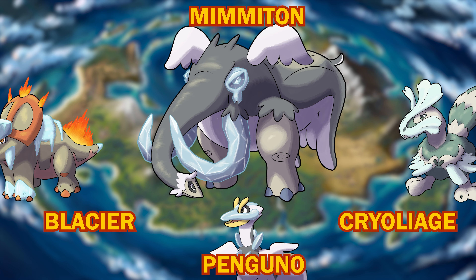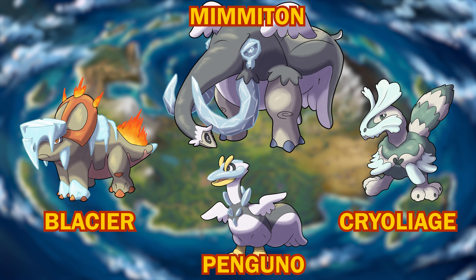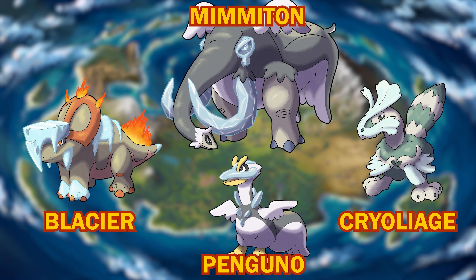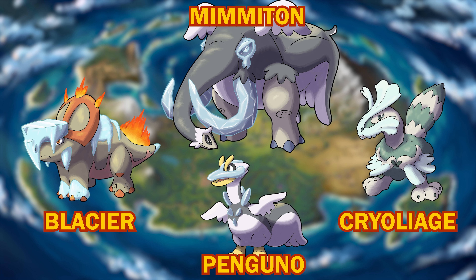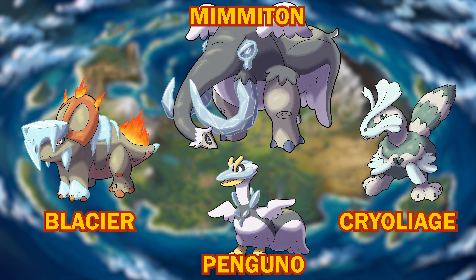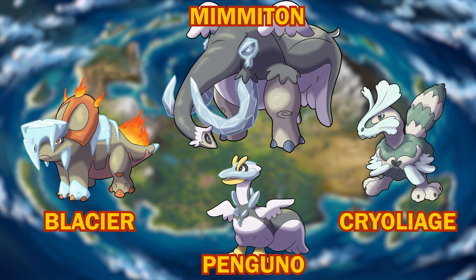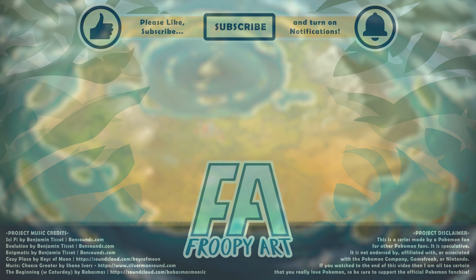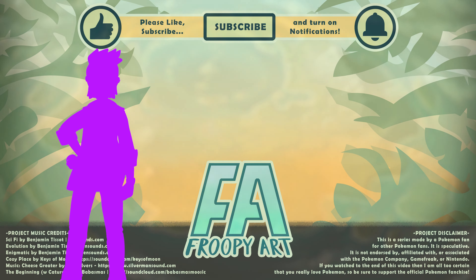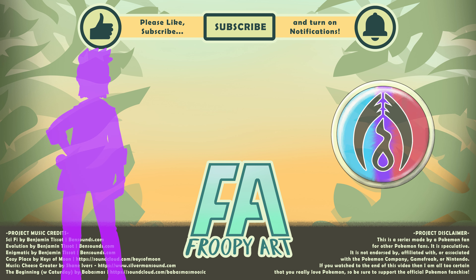And there are our new ice types for the Paleon region. Let me know what you think of them down in the comments below. A huge thank you to all of you who gave such amazing suggestions, and a very special thank you to a young but very talented artist who sent me his own ice-type designs on Instagram — keep up the good work. I'll see all of you in the next episode, where we will meet a newly created character and unlock the battle mechanic for the Paleon region. See you then, bye!